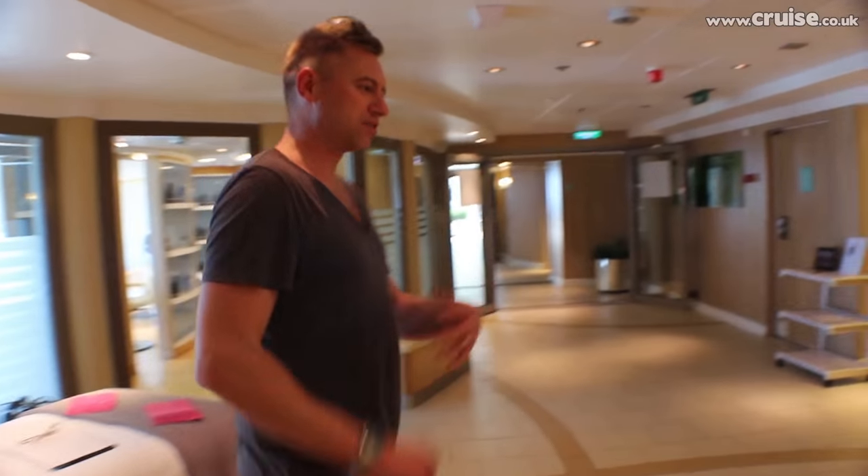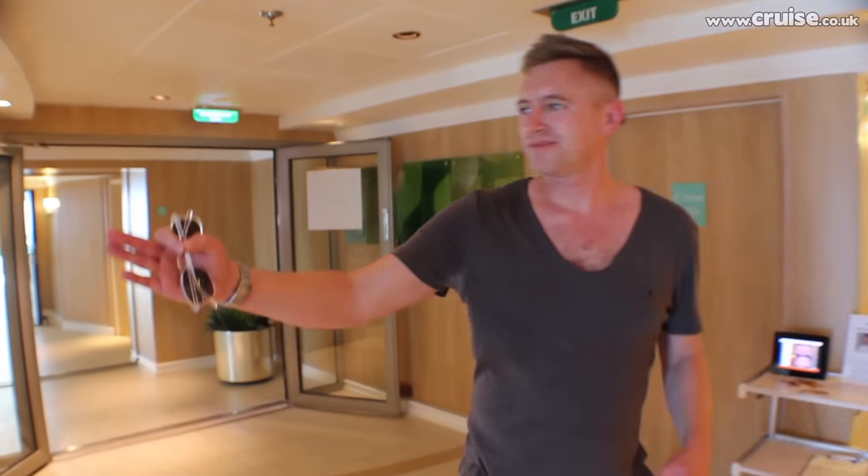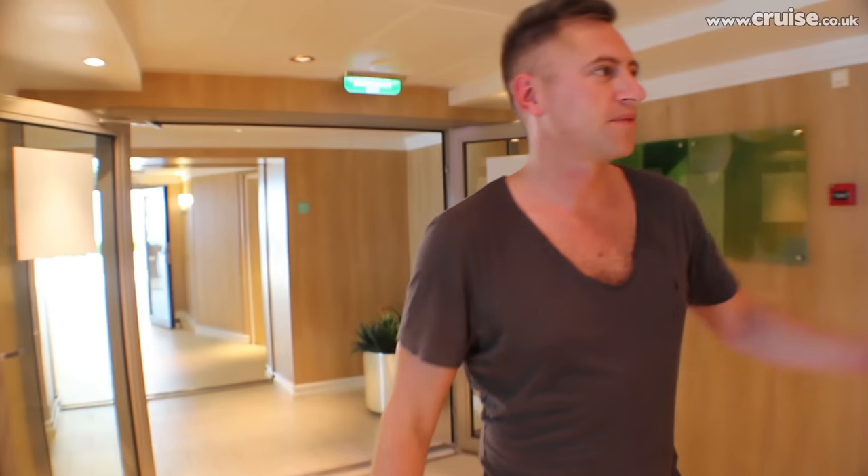So we've come in through the back door, if you like. This is the reception area of the Ocean Spa — hairdressers, nail salon. A young lady over there on reception did offer to do my nails but I said they didn't have any more pink left.